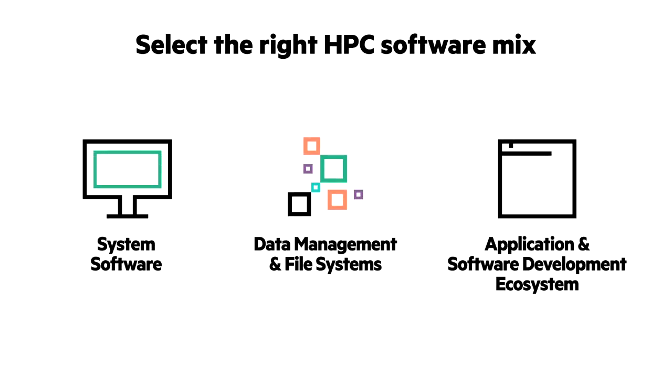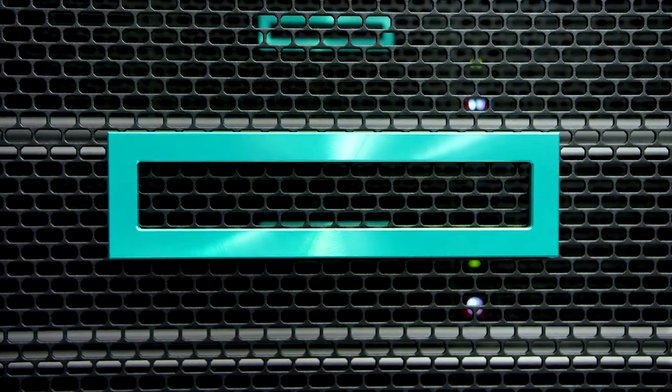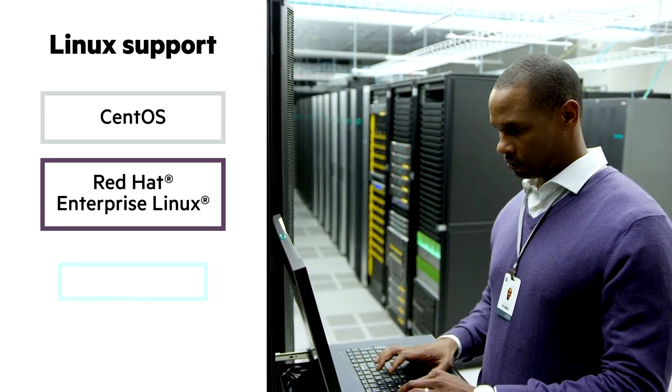So you can select the right software mix for your HPC systems, all from one source, supporting all standard distribution Linux.